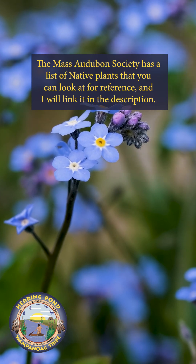The Mass Audubon Society has a list of native plants that you can look at for reference, and I'll link it in the description.